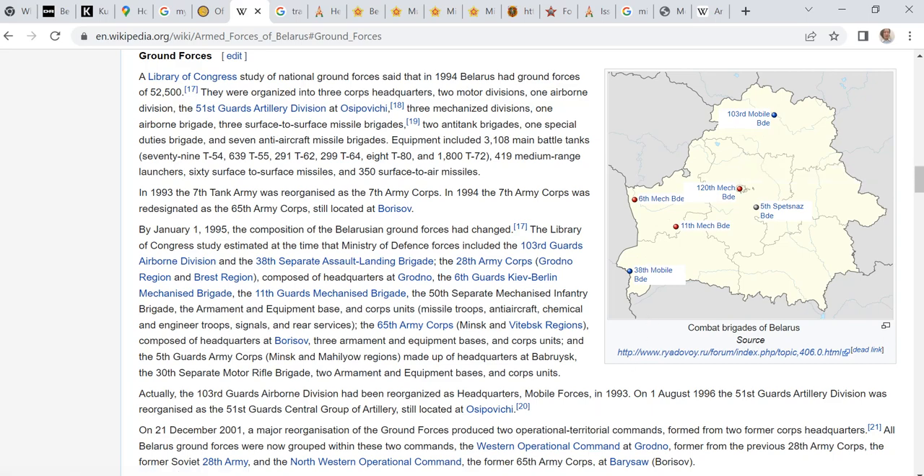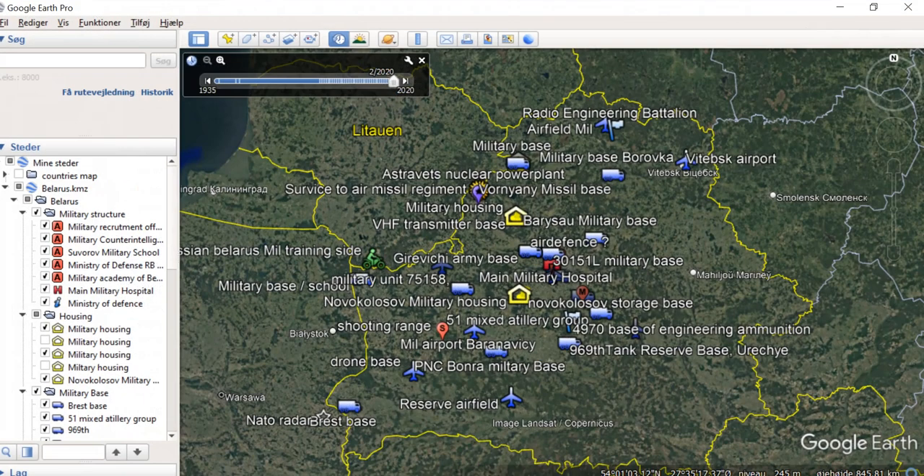I felt there should be a lot more bases. This is my map. Here you can see the bases I found. I use about 80 different ways to find information in open source intelligence, and today I will show you one of them.